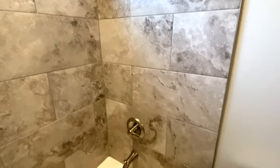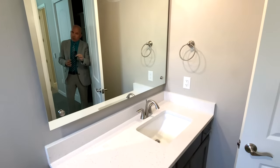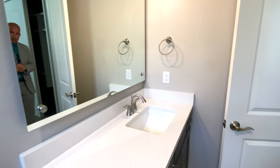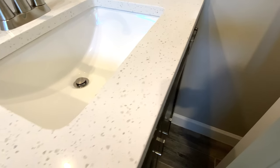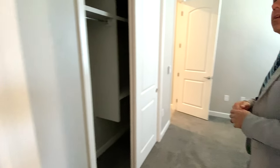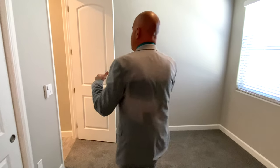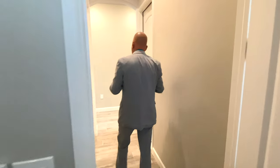It also has an operable window inside here so you can open it up and get some fresh air. The finishes are identical to the very first bathroom — same kind of sink, same Delta faucets. By the way, Delta faucets are lifetime warranty. Those eight-foot doors and ten-foot ceilings really make a huge difference.